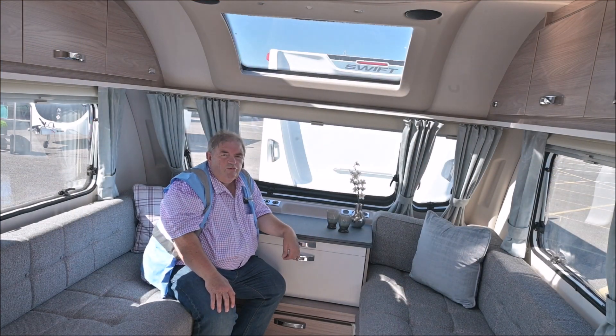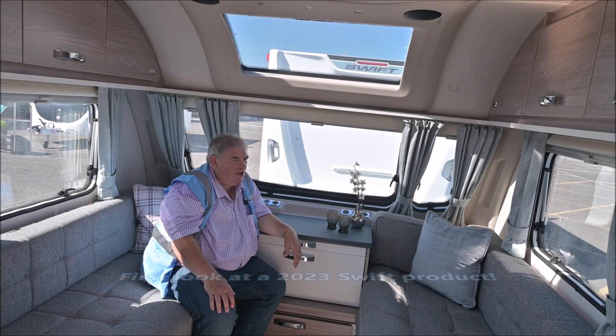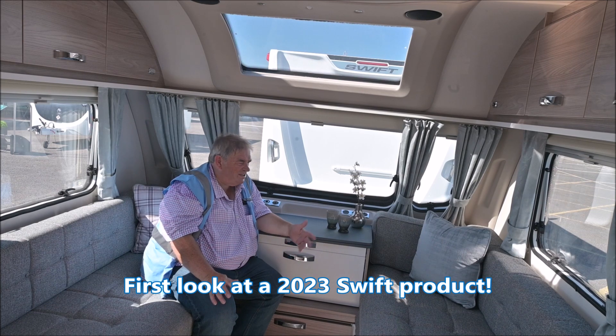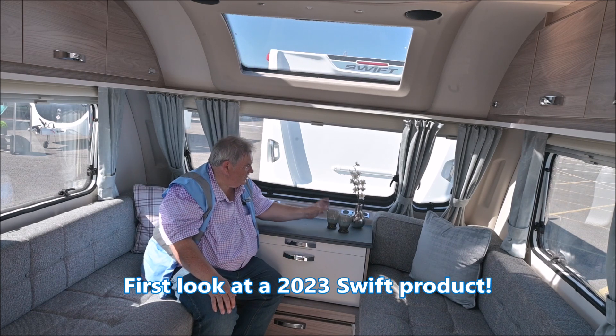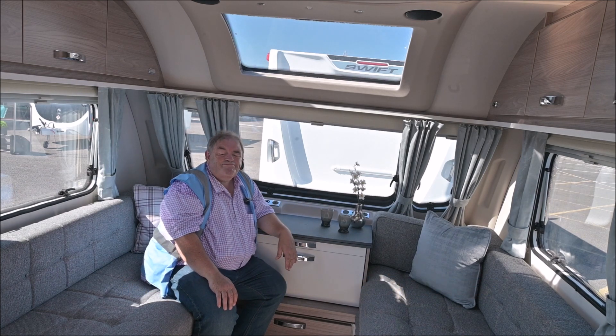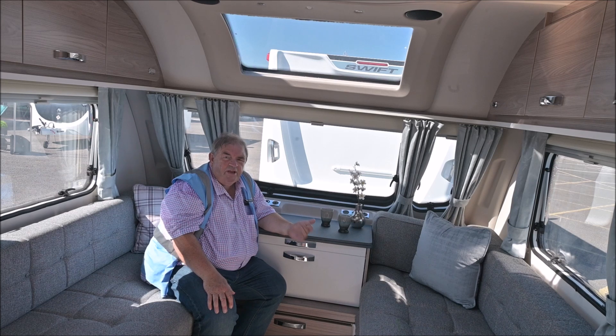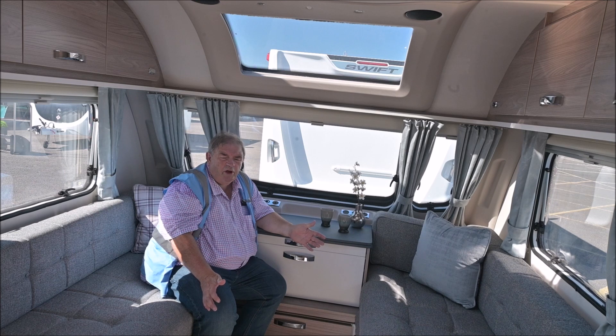I'm in the new Sprite Quattro Grande. It's so hot — it's 30 degrees here today, really, really warm. Wish these were full of beer or something! These used to be called Super Sprite; now they're called Grande, as all eight-wide vans will be in the Swift range.